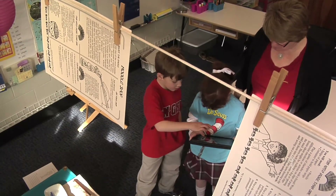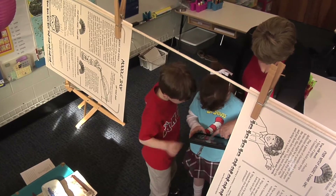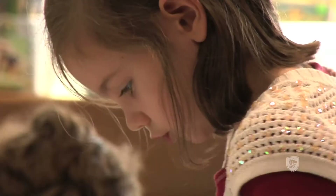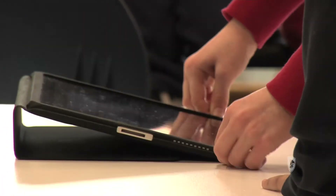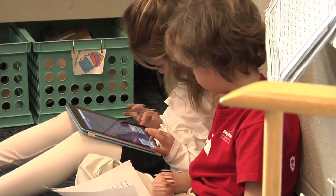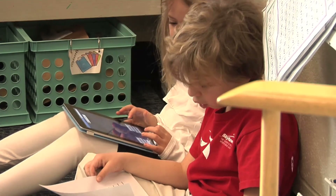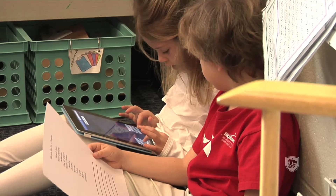Another thing I notice happening as a result of technology is that reluctant writers and reluctant readers are becoming much more engaged with print, because they see it not just in book form, but as text on iPads and on the smart board. So they know there are a lot of ways to approach reading and a lot of reasons for reading. We certainly like the traditional style of book and use that a lot, but I think this is just an added component to the literacy in my classroom.